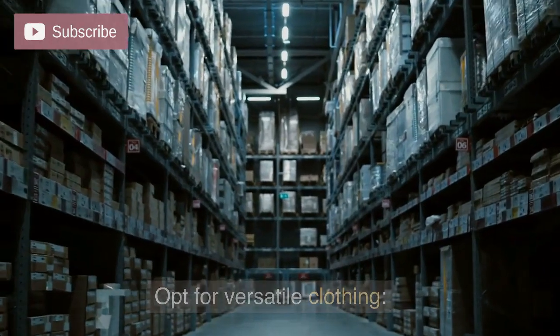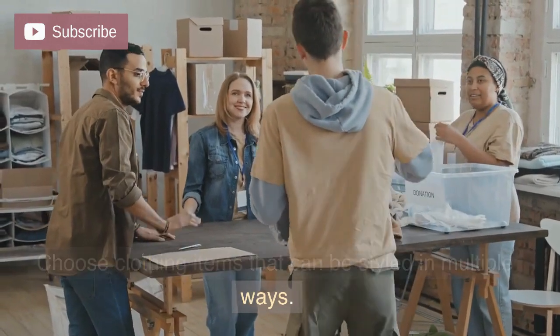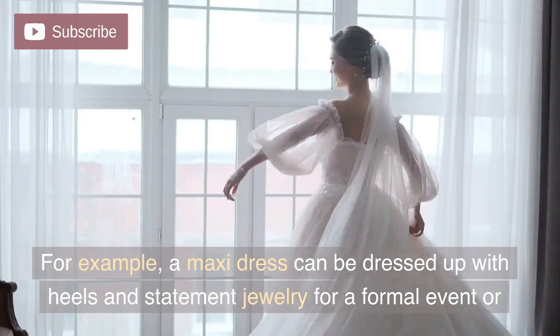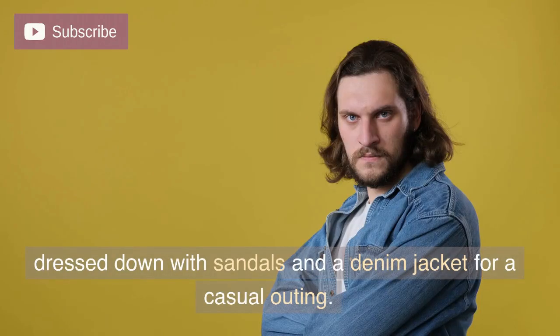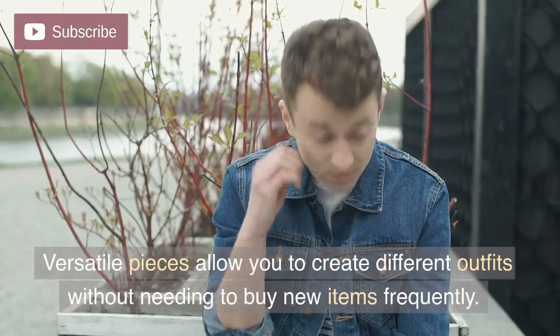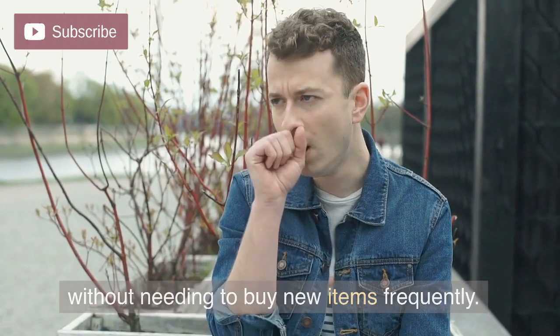Opt for versatile clothing. Choose clothing items that can be styled in multiple ways. For example, a maxi dress can be dressed up with heels and statement jewelry for a formal event, or dressed down with sandals and a denim jacket for a casual outing. Versatile pieces allow you to create different outfits without needing to buy new items frequently.